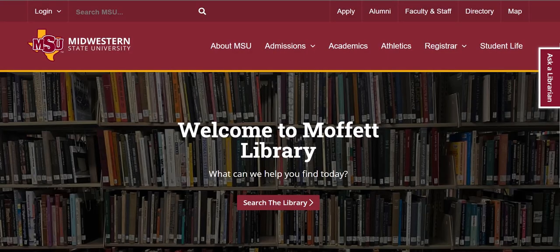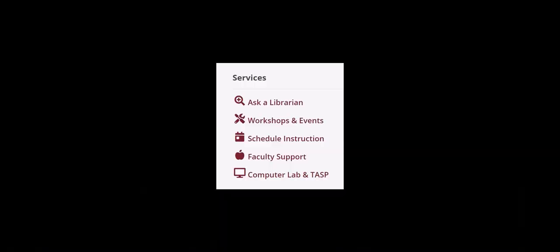For more information, just go to the library's home page, scroll down to Services, and click on Computer Lab and TASP.